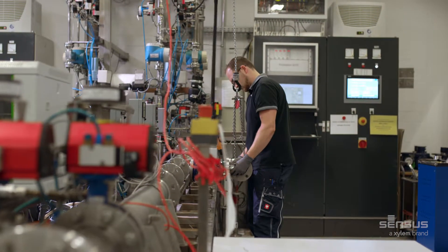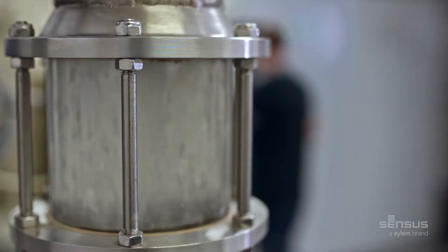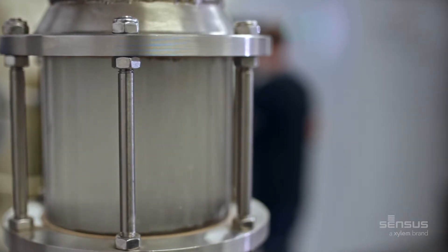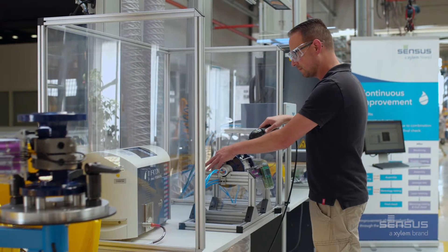Its high quality German manufacturing and extensive testing ensures performance which goes well beyond the industry standard. This includes abrasion testing with sand particles and ensuring its U0D0 capability extends across its full dynamic range. Rigorous helium gas testing ensures no leakage.